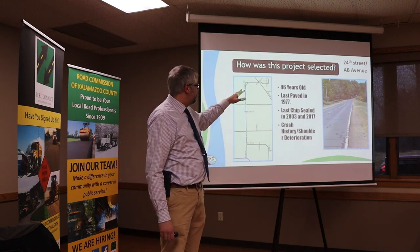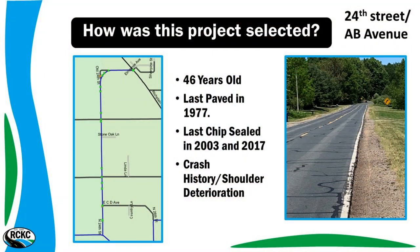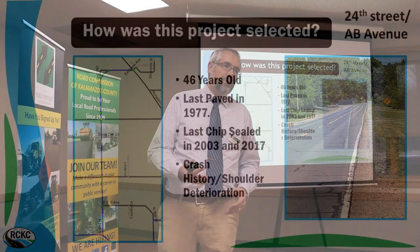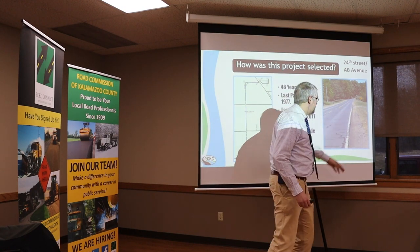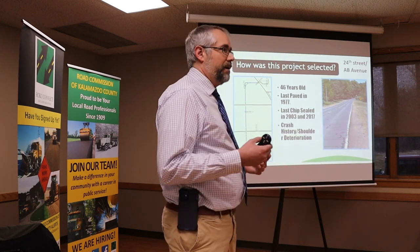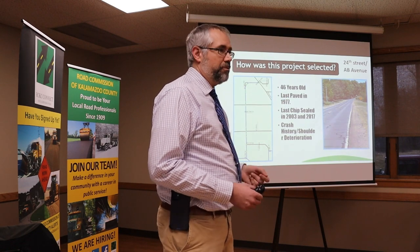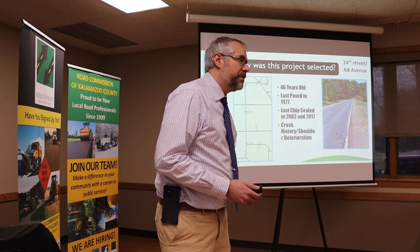This project on 24th Street and AB is generally around 46 years old — paved in '77. We've done a lot of chip seals over the years, the last one in 2017. This road also had the same crash pattern: people running off the road. As you can see in this picture of 24th, we don't have a lot of area for those people running off inadvertently. We're trying to make it a little bit safer by adding some asphalt shoulder to give them extra room.